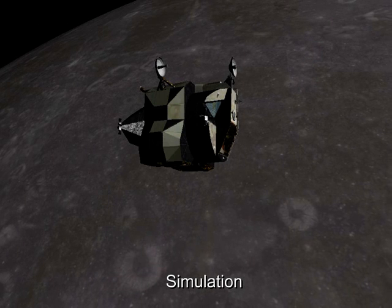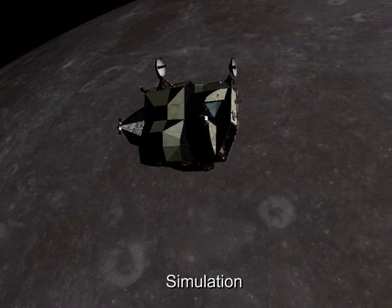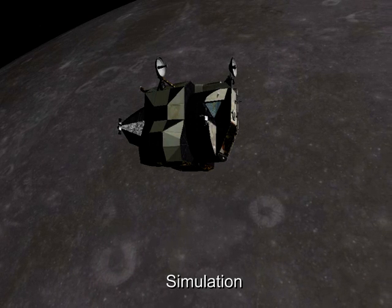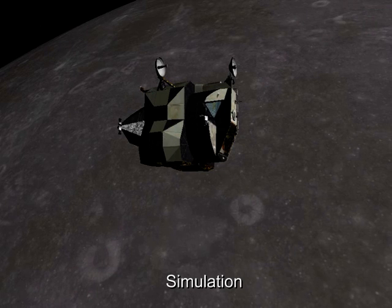We're continuing to monitor transmissions between the ground and Eagle and Columbia. Apollo control standing by. Well, there are four of us here pushing hard — very hard.